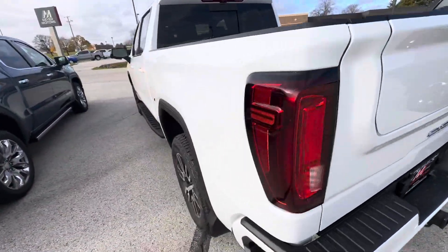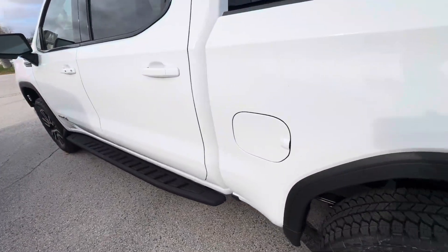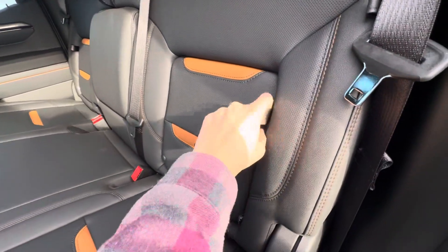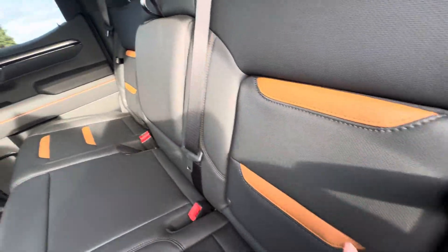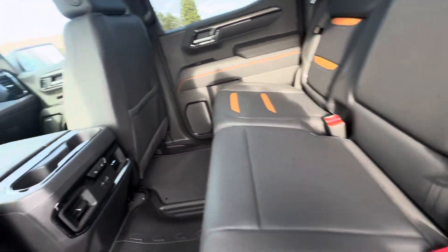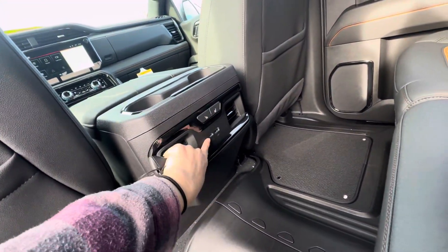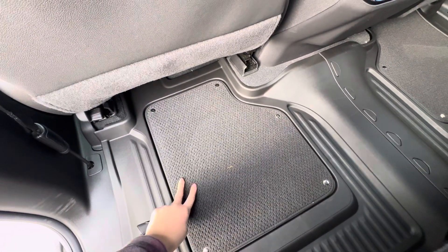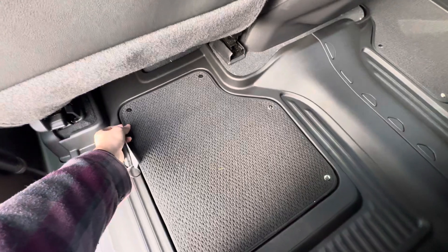If we take a look into the back seat, these are what the back seats look like. You do have some storage space behind the seats, and cup holders when you flip that down. You also do have heated rear seats, two USB ports, and floor liners with the middle carpet, which you can pull off — they're just tabs.